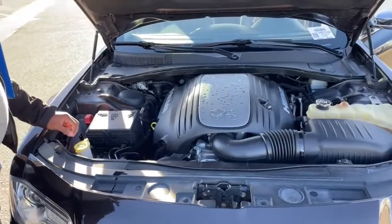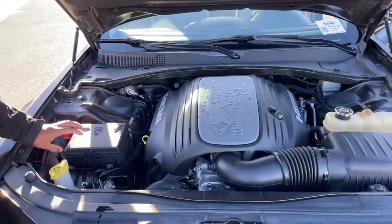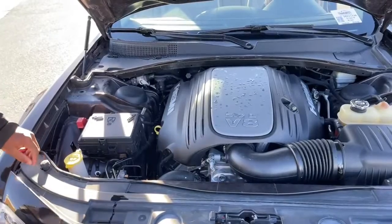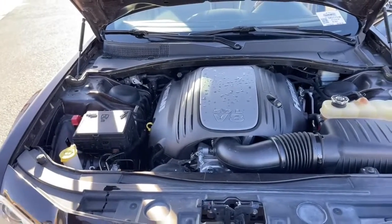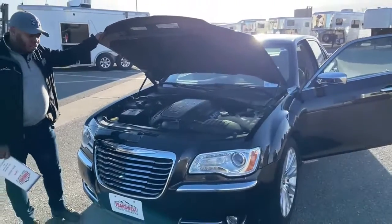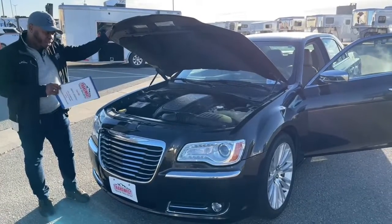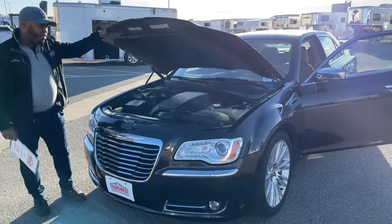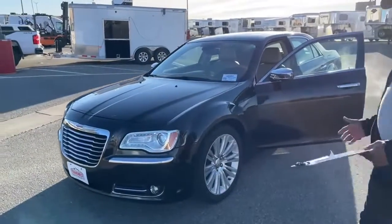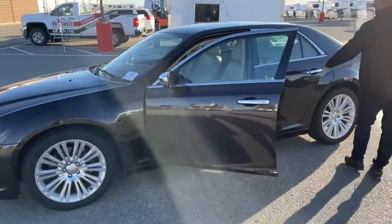If you don't want to access through the trunk to jump the vehicle, you do have a jumper box right here with positive and negative terminals. This vehicle is well maintained — when we got it in we brought it to our local Chrysler Dodge dealer and did some work: changed the oils, did a fuel and transmission flush. This vehicle drives like a baby. We have a list of everything we did before putting it on the lot, and we can provide a copy of that.